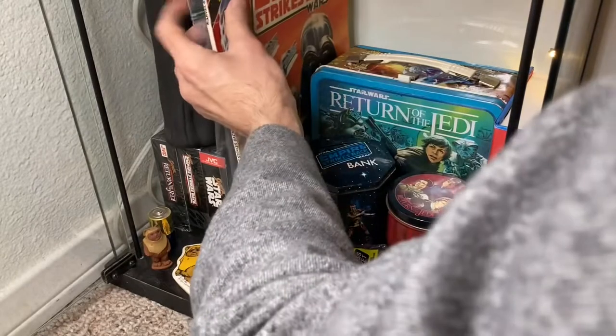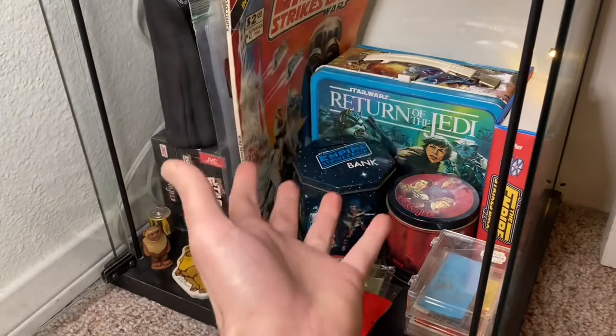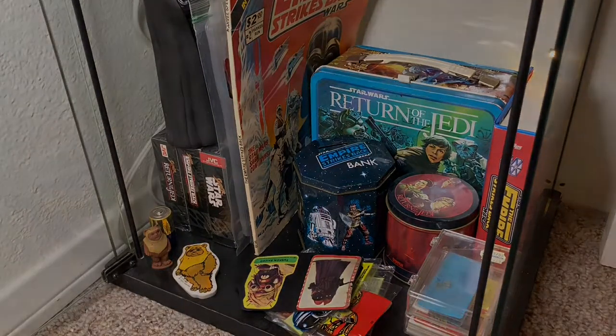Well guys, that is the corner curio collection that I wanted to show you today — there she is, my random Star Wars goodies. I hope you enjoyed the tour. If you liked the video, give that like button a thumbs up because it helps out the channel. If you haven't already, blast that subscribe button and hit the notifications bell so you don't miss any valuable Star Wars content. Have yourselves a Merry Christmas, and remember — collect or collect not, there is no try.